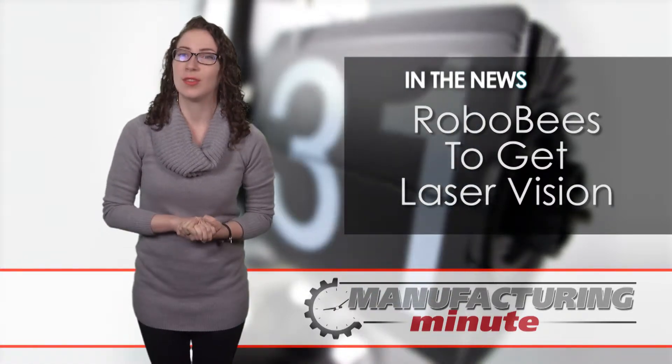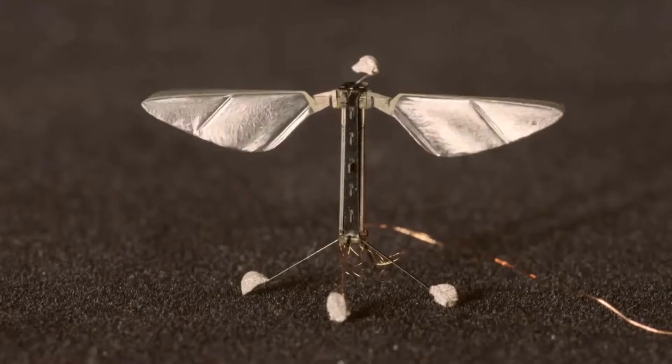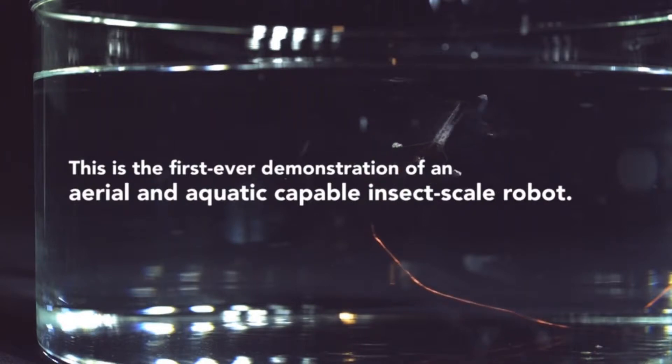Since then, the little guys have learned to fly and to swim, and soon they'll also learn to see. The tiny drones need to be able to self-navigate and have the depth perception to land on a small flower. So, the National Science Foundation awarded a $1.1 million grant to the University at Buffalo to equip the robots with LiDAR lasers.